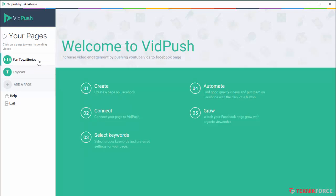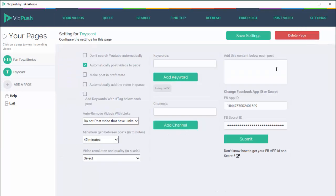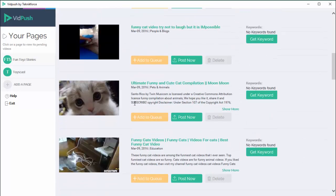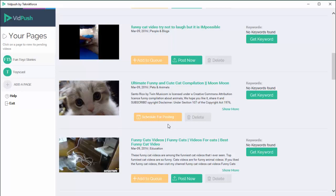To work with a page, just click on the page name and you will be able to go into settings and add any keyword you want. For this particular page I've added the keyword 'funny cat' and all the videos in the search results are related to funny cats. If I want, I can post any of the videos to my page right now — if I click 'post now' it will be posted to my page, and that's going to take about a minute or so at most.